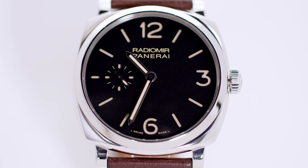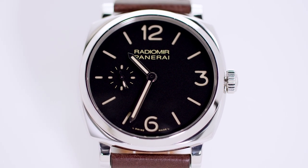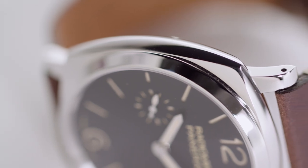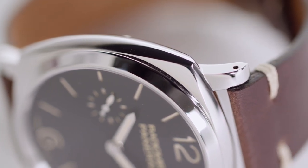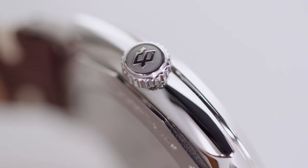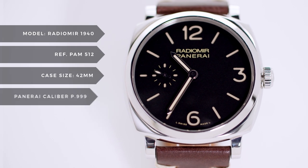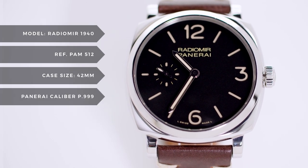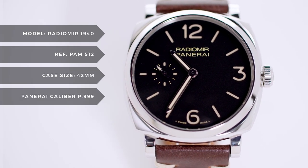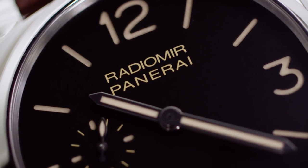We wanted to highlight the Radiomir 1940 because of its historical significance. The case design is directly from the 1940s Radiomir, distinguished by its more traditional lug and crown design. It currently comes in a range of sizes from 42 to 48 millimeters — the original Radiomir 1940 was a whopping 47 millimeters. On this particular model you can see the faux patina on the luminescence.